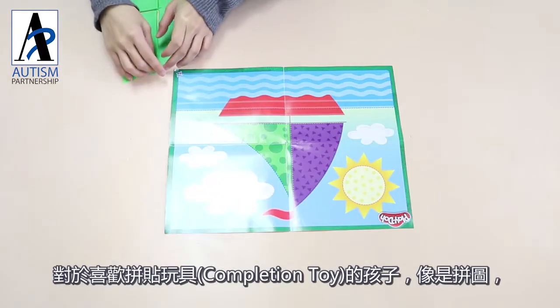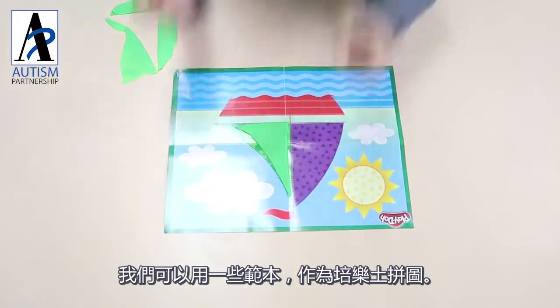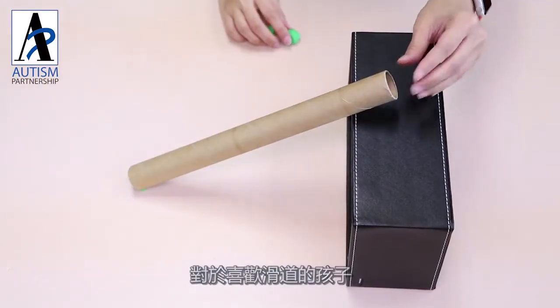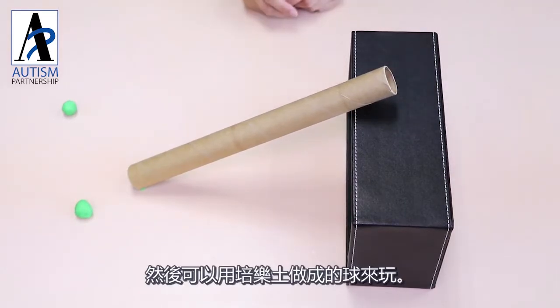For children who like completion toys like puzzles, we can use a template as a Play-Doh puzzle. For children who like slides, we can create slides out of household items and play with balls made with Play-Doh.